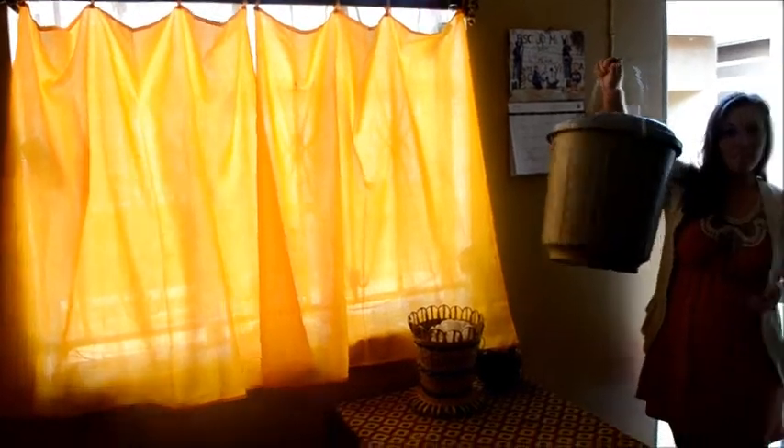Our kitchen table. Our wonderful curtains that are held up. That's our shower buckets.